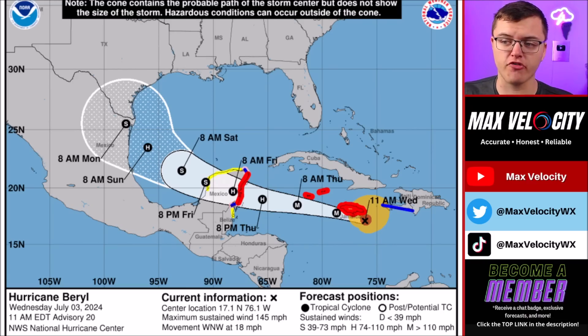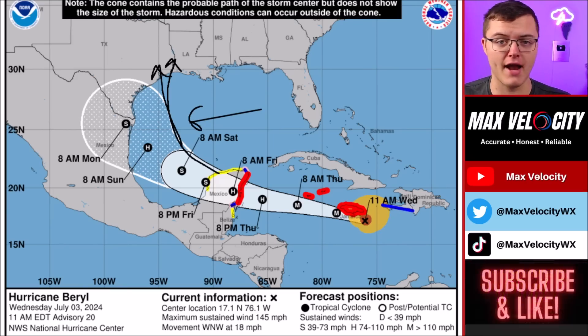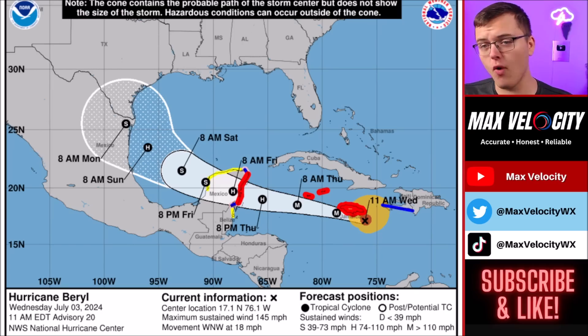The third scenario — the worst case — has this traveling toward Houston or the Louisiana-Texas border. In this case we could see a much more significant hurricane redevelop, because the potential for rapid intensification is much higher. This could jump from a tropical storm or Category 1 up to a Category 3 or even Category 4 hurricane. I'm not saying we will see a Category 4 again, but it is a possibility we have to monitor closely. Either way, all three scenarios bring significant impacts to the United States in some form.